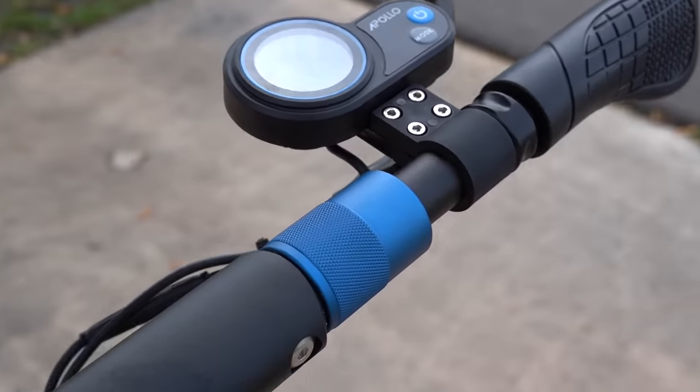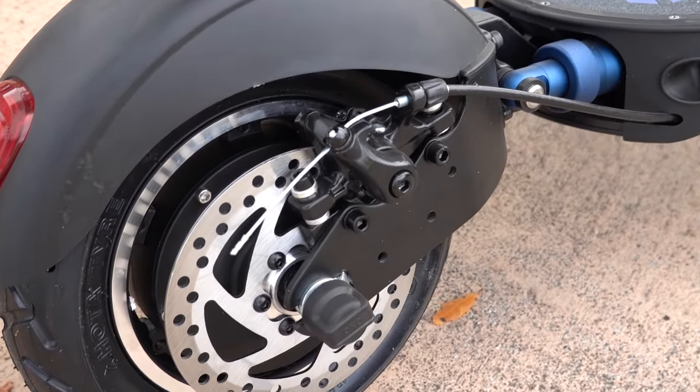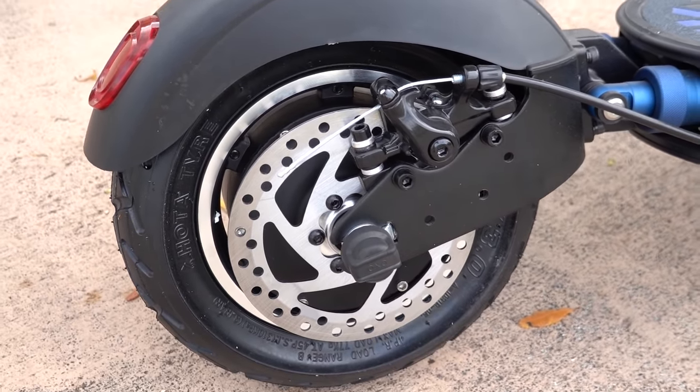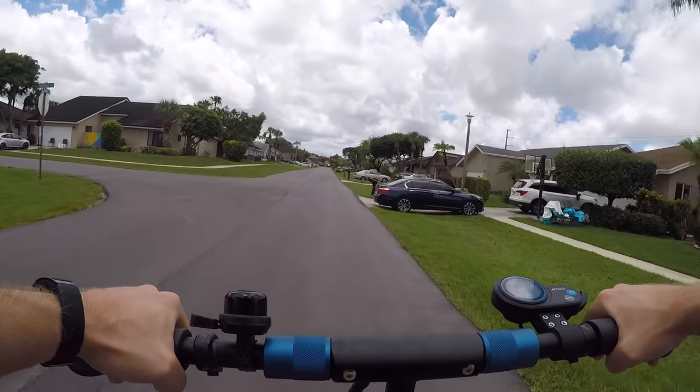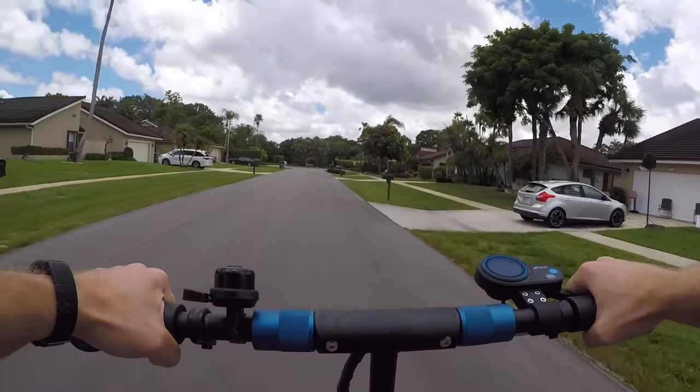If there was one upgrade I'd be interested in, it would probably be hydraulic disc brakes. The mechanical disc brakes work fine, but eventually I'm going to have to start messing with the cable after a few hundred miles or so and tighten the brakes. It's not a huge deal, but hydraulic brakes just mean less maintenance, which is always a win in my book.